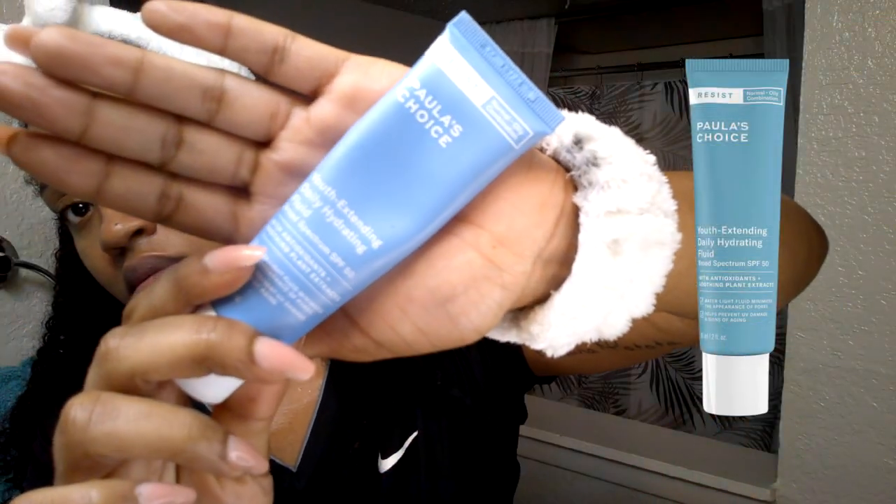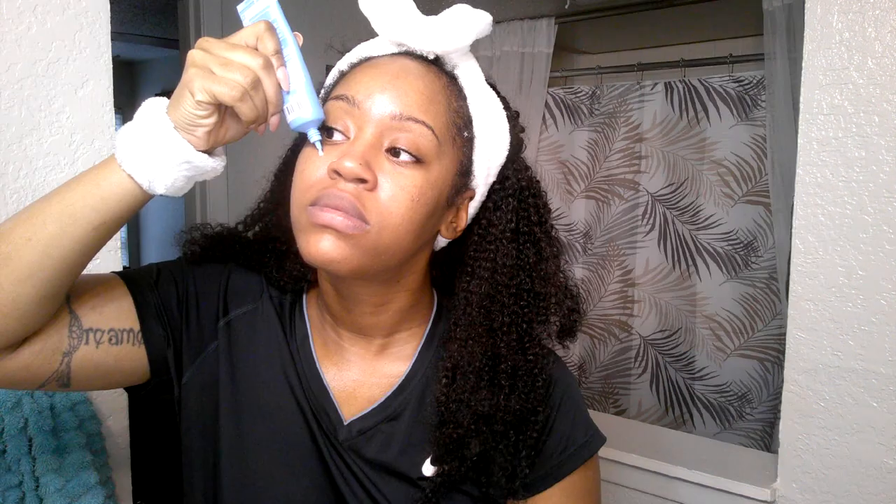Last but not least, I use the Paula's Choice Youth Extending Daily Hydrating Fluid Broad Spectrum SPF 50 to finish everything up. It's a little pricey at $37 from Sephora, but one bottle lasts about four months — and the packaging says up to 12 months, so you might only buy it two or three times a year. A little bit goes a long way, so definitely check it out in the description box below.